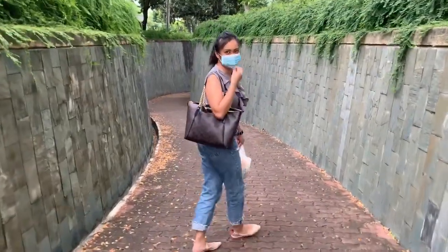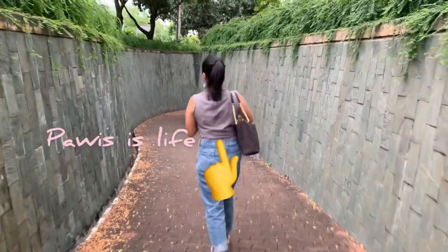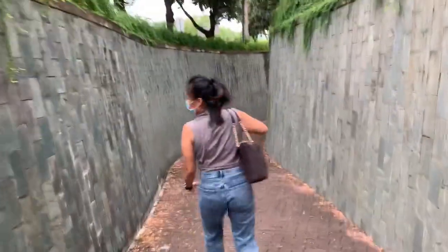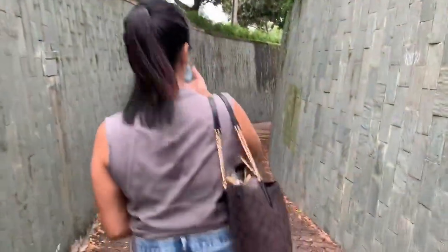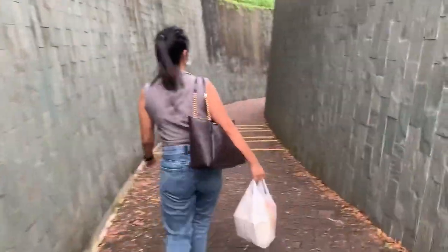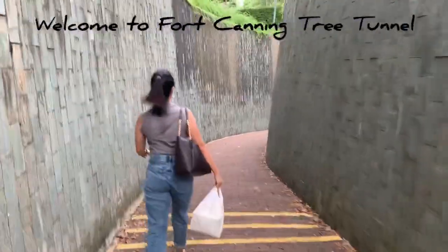Let's go! You ready, guys? Someone is carrying a plastic bag from the market — you'd think she looks so glamorous, but surprise, she went grocery shopping! It's from 7-Eleven. OMG, it's a little scary inside the tunnel.